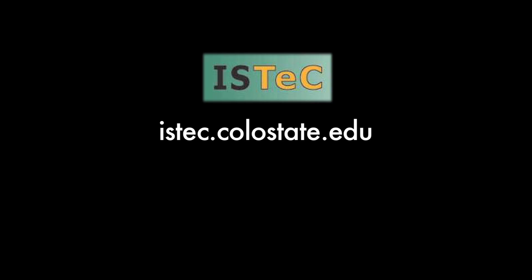For more information on careers in GIS and GPS-related professions, see the ISTEC website at istec.colostate.edu.